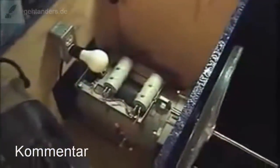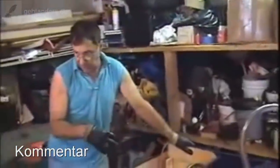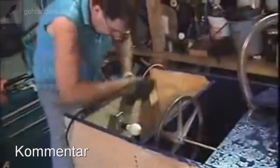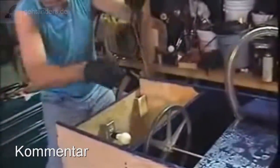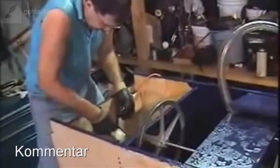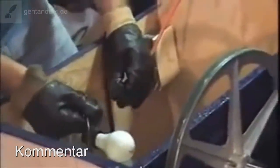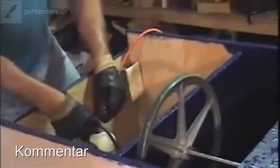Hier mal der Blick auf einen Generator – den hat er wohl ausgebaut aus irgend so einem Notstromaggregat. Er hat sich da am oberen Bereich seines Holzkastens eine Steckdose montiert, die unten vom Generator hochgeführt wurde. Und dort wird er seinen Strom aus dem Generator abnehmen.